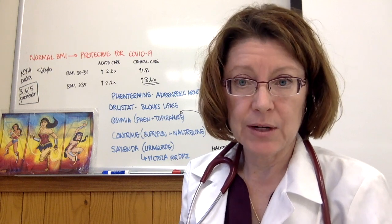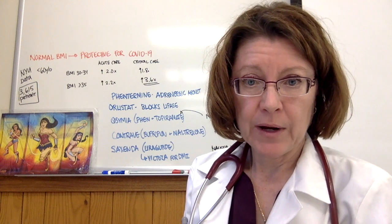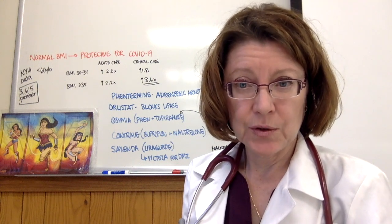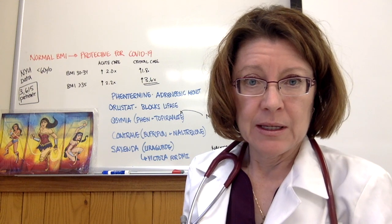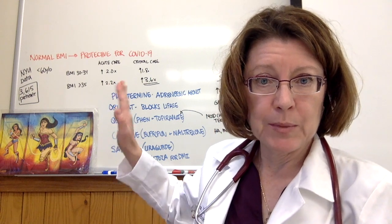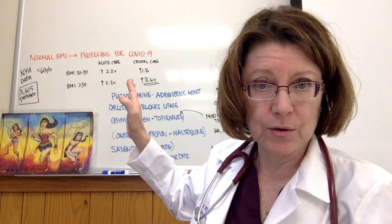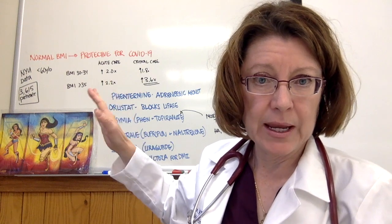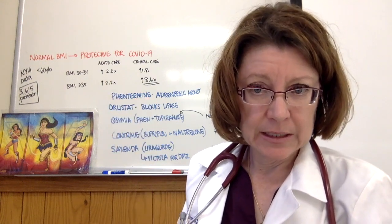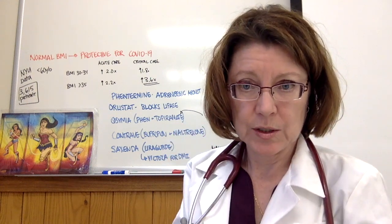If you're going to be doing either a telemed visit or discussing with your physician or provider medications that are options for you to lose weight, this is the list. I would also want to touch base on the protective effect of a normal BMI with coronavirus. Coronavirus is going to be with us for a while, and we should look at following a healthy diet the same way as putting a face mask on and washing your hands.